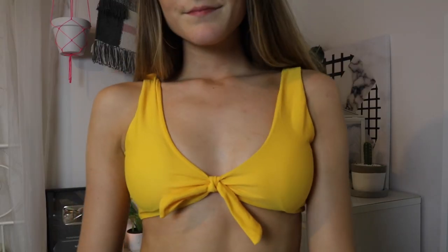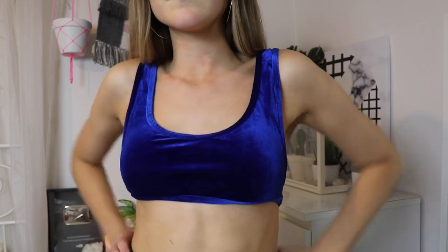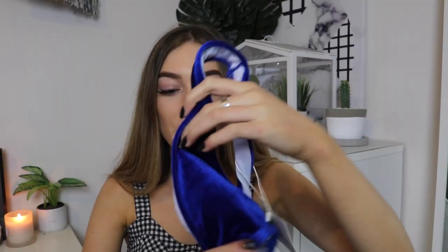The next swimsuit is also yellow with a tie in the middle — it's really sweet looking and a bit more orangey in real life. The bottoms with this one aren't too cheeky, which is perfect. I also got two velvet bikinis. I really wanted the triangle velvet ones but decided to try them from Zaful first. I got a dark blue one — it feels so luxurious. The only issue is the top is too big while the bottoms are too small, so the sizing is a bit off.